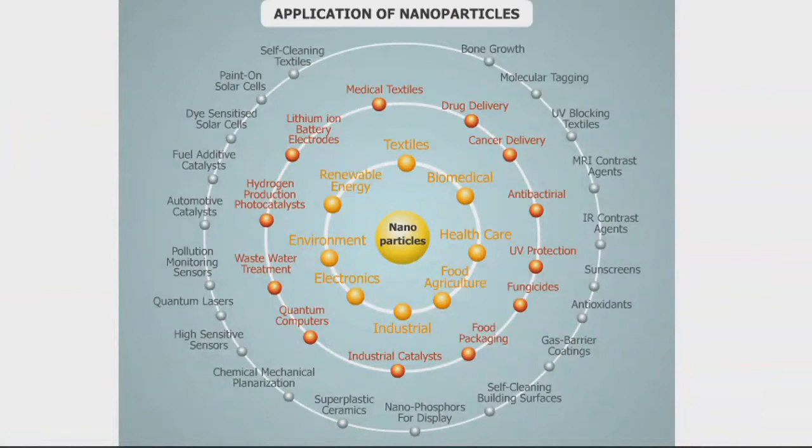Now let's get into the research, which uses nanoparticles. I want to broadly show the applications of nanoparticles in general — it's all over the map, from renewable energy to healthcare, electronics, food, agriculture, and textiles. We're in the biomedical arena, specifically in the contrast agents area, where we're trying to develop nanoparticles as imaging contrast agents.